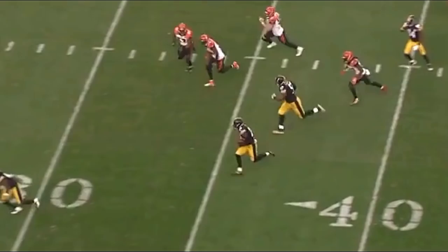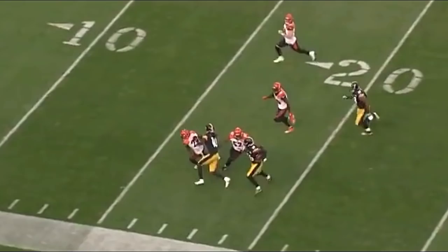At this point, Bell has just one guy to beat. It's cornerback Dre Kirkpatrick, and Bell annihilates him to the ground with a nasty stiff arm. This is what allows him to get into the secondary for the long gain.